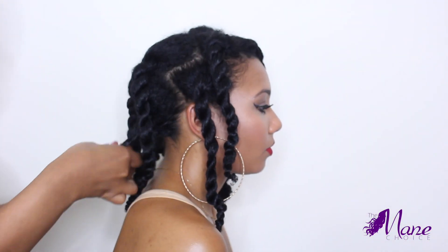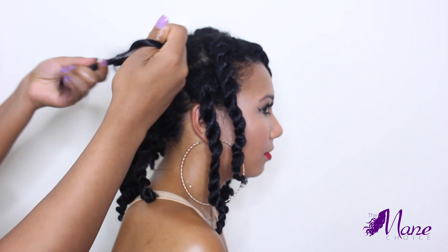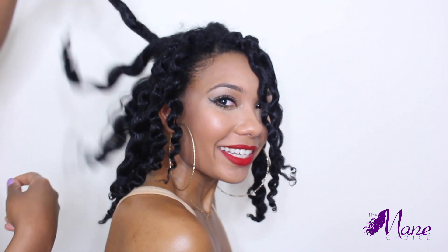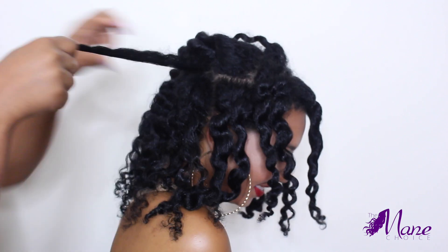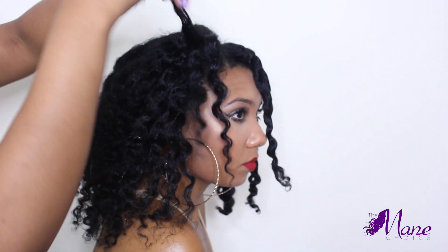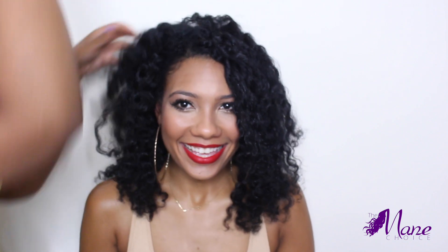After about 25 minutes, the twists are completely dry and I am going to simply unravel them. I don't even need to add any oil to my fingers or the hair because this Main Choice butter has kept the hair hydrated, and I can feel the smooth, creamy texture of the butter on the strands. Now I will just separate and fluff using my pick to lift the roots for ultimate volume. There's a great balance of definition and moisture, and since the butter isn't water-based, the hair didn't draw back up.